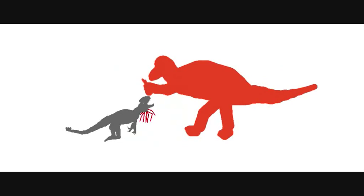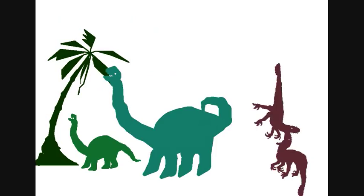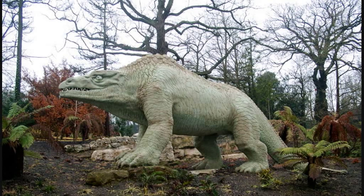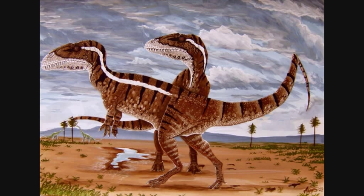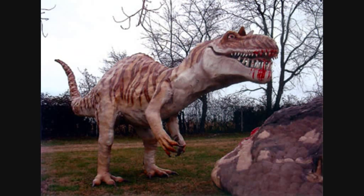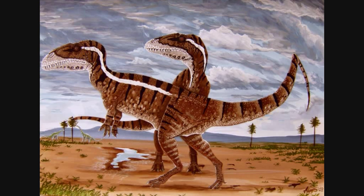The first dinosaur ever discovered was Megalosaurus in 1676, Cornwall, England. The Megalosaurus, meaning great lizard, was thought to have been four-legged and slow, hence the name. But later discoveries meant that the Megalosaurus was two-legged and agile. It once roamed Europe, prominently southern England, France and Portugal. Being a meat-eater, it had sharp claws and a powerful jaw which had long and sharp teeth.